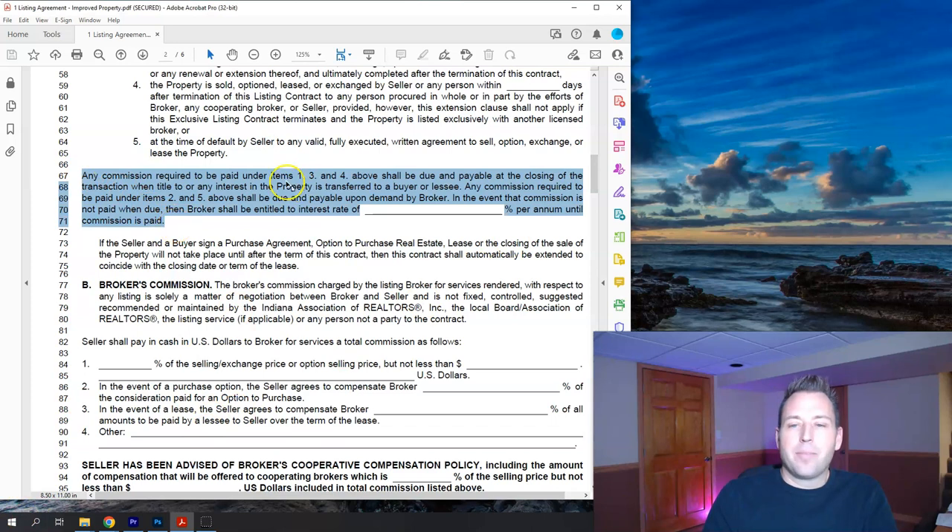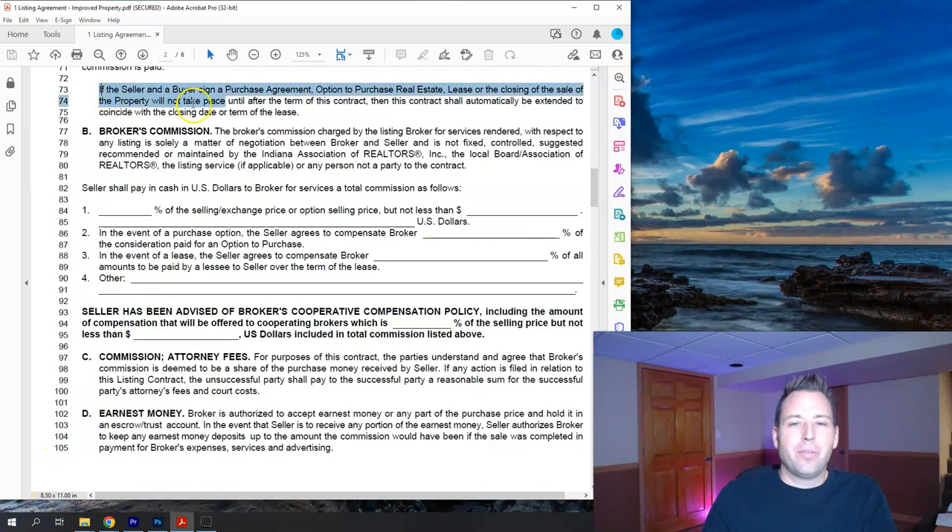Lines 67 through 71 say the commission is due at closing, and if not paid at that time, interest would accrue on the commission — but we always leave that blank because commissions get paid at closing. The next line repeats this: if a contract is put together during the listing term and closes 45 days later outside the calendar term, the commission is still due because this clause extends the validity of the contract to the date of closing. Lines 77 through 80 state that the broker's commission is set by the broker, not by the state.